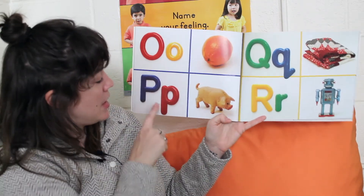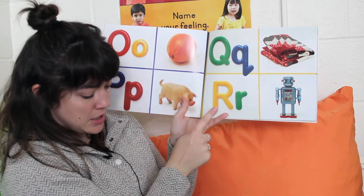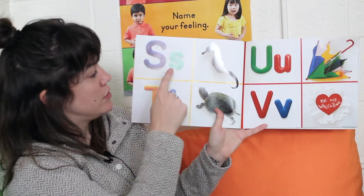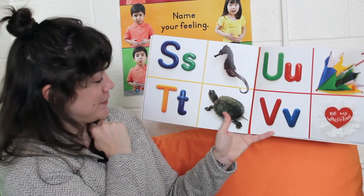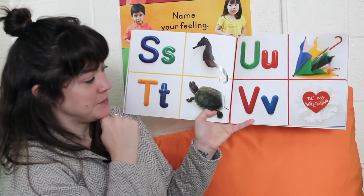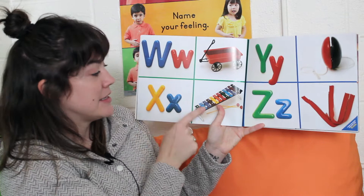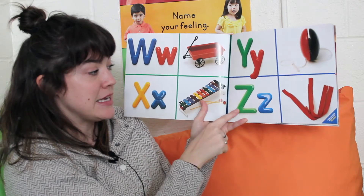O — orange. P — pig. Q — quilt. R — robot. What letters do you see on this page? S — seahorse. T — turtle. U — umbrella. V — valentine. W — wagon. X — xylophone. Y — yo-yo. Z — zipper.